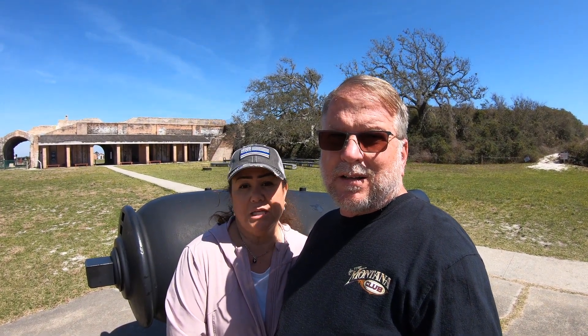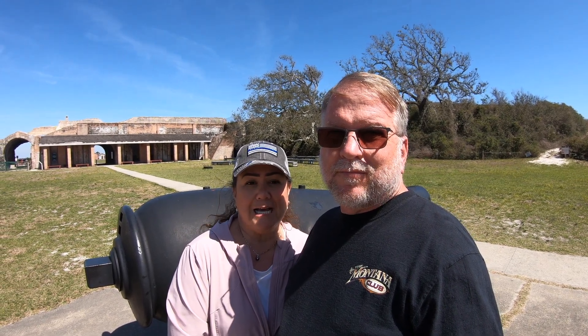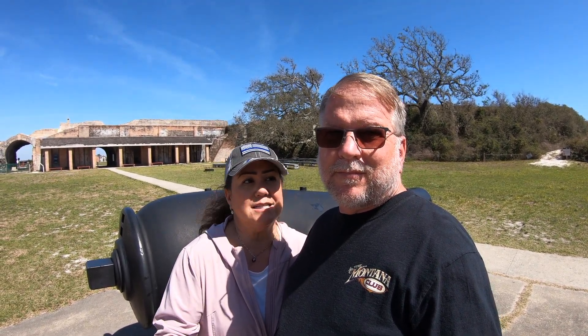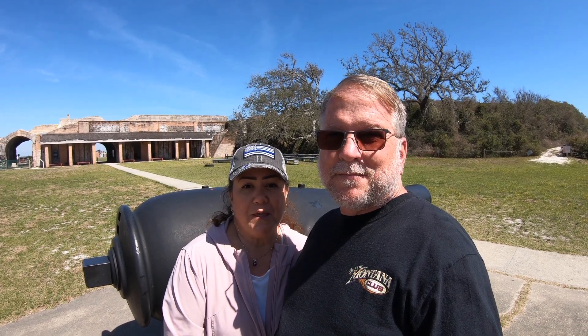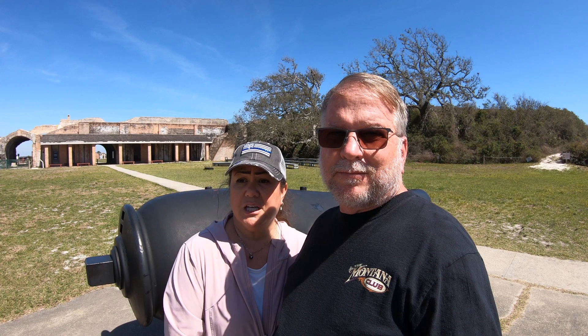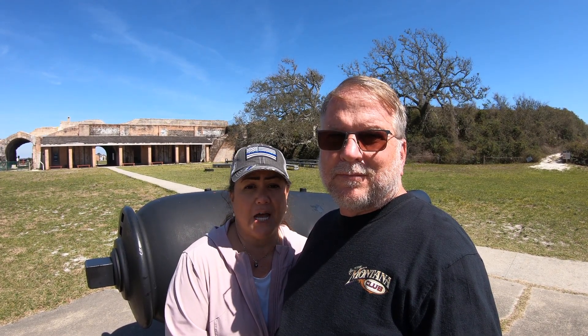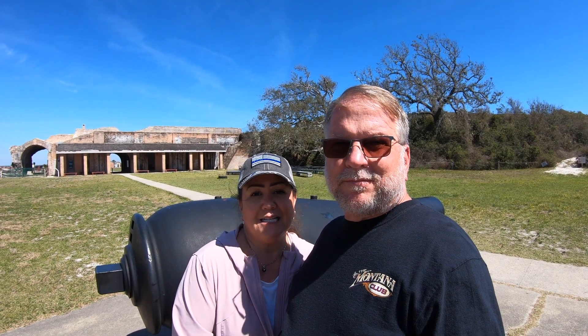It's really an interesting, kind of eerie fort. You can go into nooks and crannies, and it's so neat. It's such a representation of a slice of time during the late 19th century.